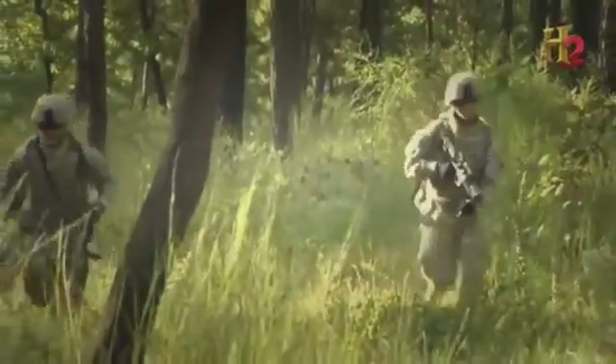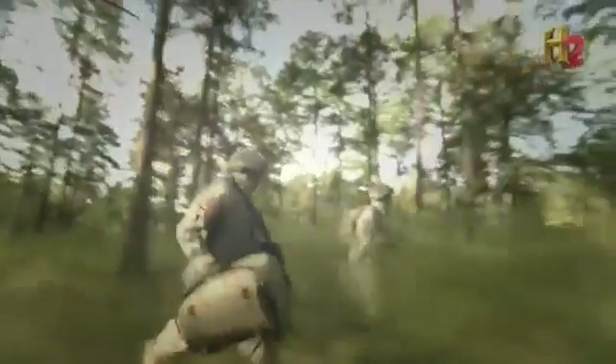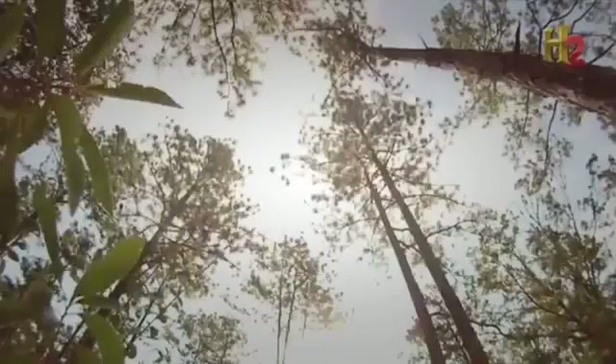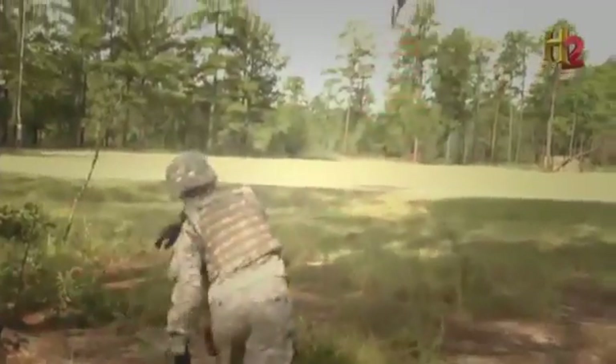For today's frontline warfighter, the Predator isn't practical. Faced with an enemy planting IEDs or sniping from rooftops, troops now have their own smaller versions that can be carried in a backpack and launched by hand.